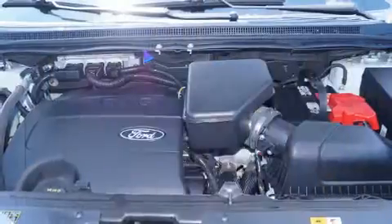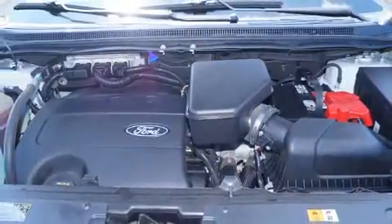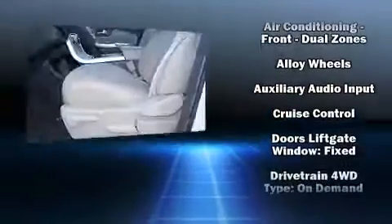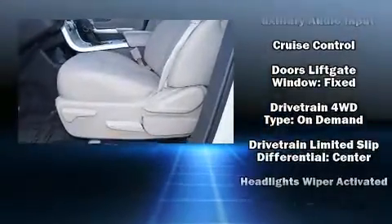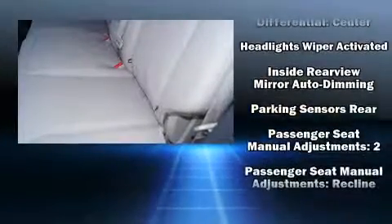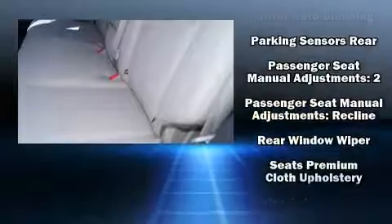Traction control, brake assist, a panic alarm, and four-wheel disc brakes with ABS are all included. Electronic stability control ensures solid grip on the road surface no matter how challenging the driving conditions.